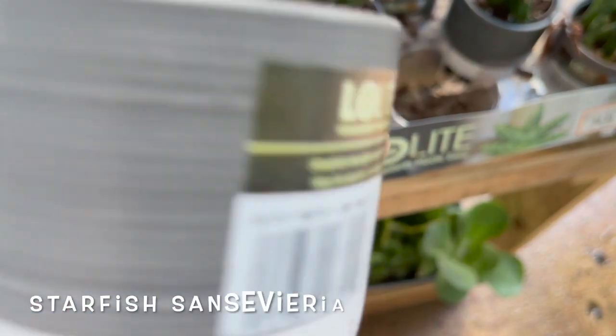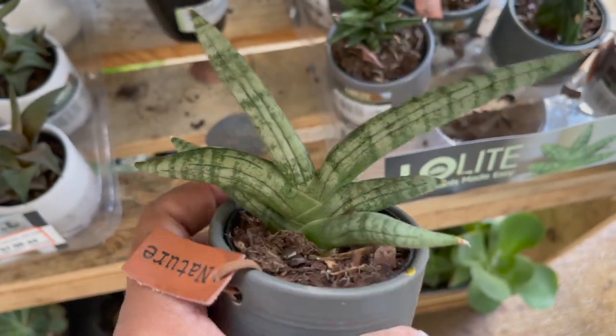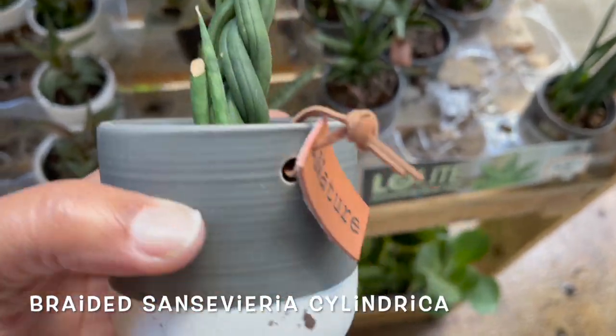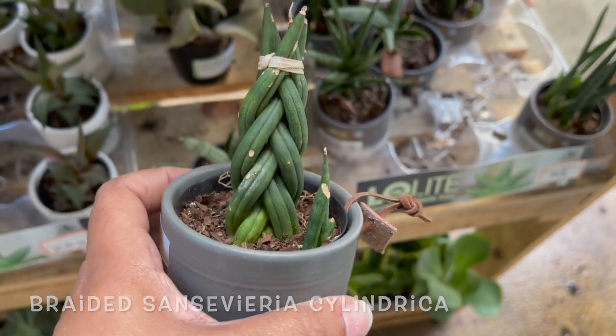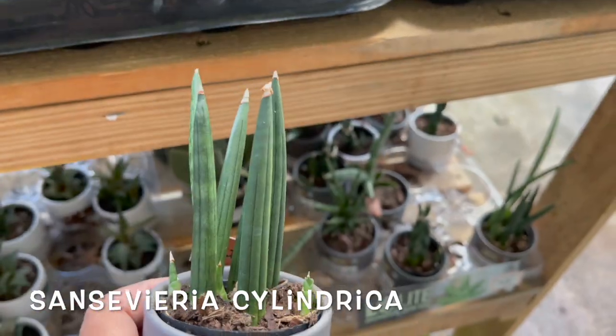And here they have some different types of Sansevieria. This one's a starfish Sansevieria. Here they had a braided Sansevieria cylindrica, and another Sansevieria cylindrica.